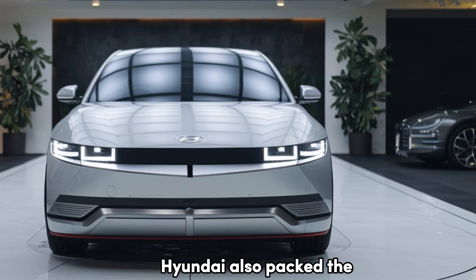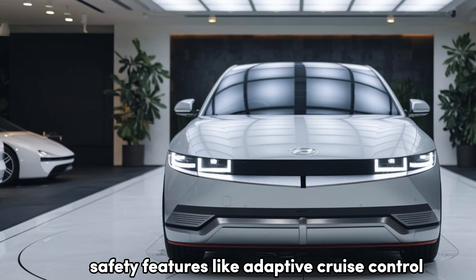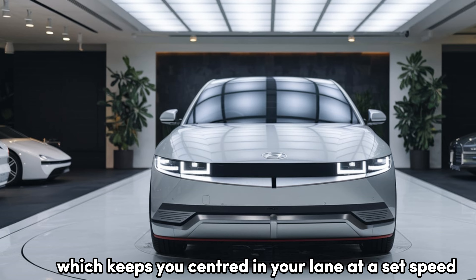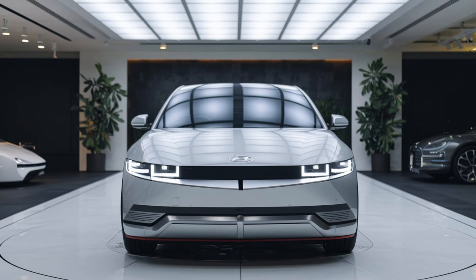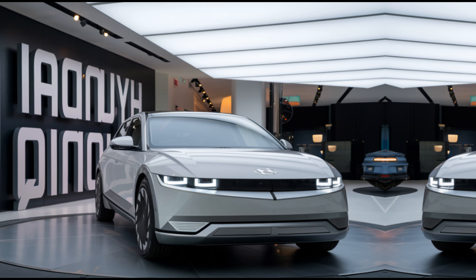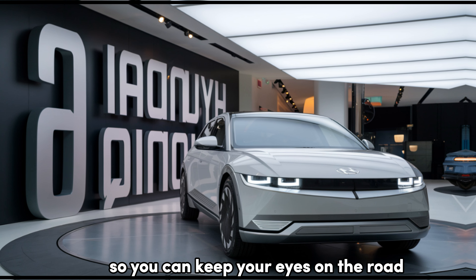Hyundai also packed the IONIQ 6 with a suite of advanced technology. You've got Hyundai's SmartSense safety features, like Adaptive Cruise Control, Lane Keeping Assist, and Highway Driving Assist, which keeps you centered in your lane at a set speed — it's like having a co-pilot for longer drives. There's also a 360-degree camera system, making parking in tight spaces a breeze. And the optional augmented reality heads-up display projects key info directly onto your windshield, so you can keep your eyes on the road.